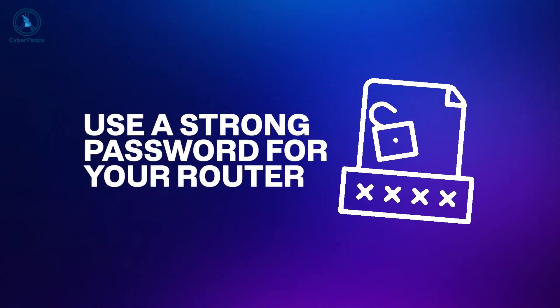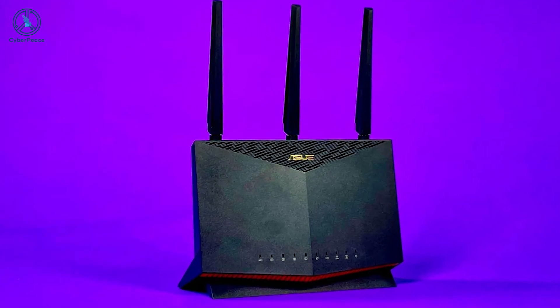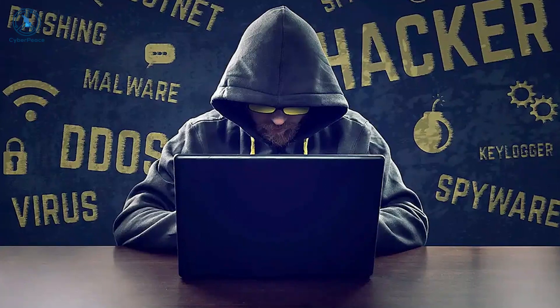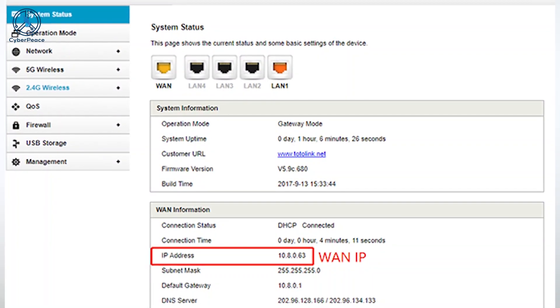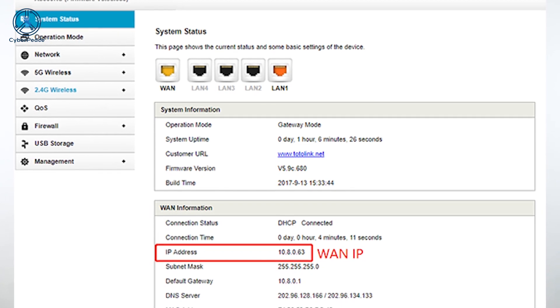Use a strong password for your router. Wireless routers typically come preset with default passwords. Hackers can guess these, especially if they know the manufacturer of your router. You should change your password as soon as you can. You can usually do this by connecting to the router's management interface through your browser.